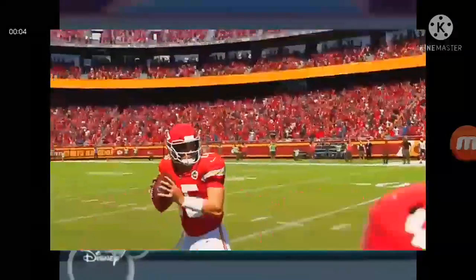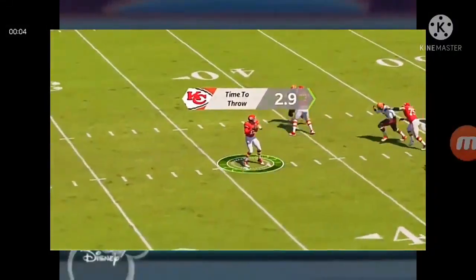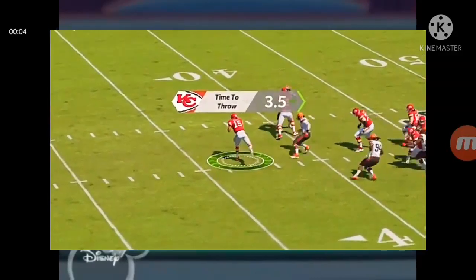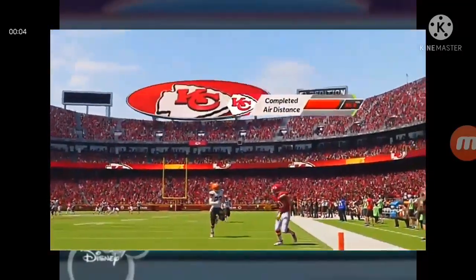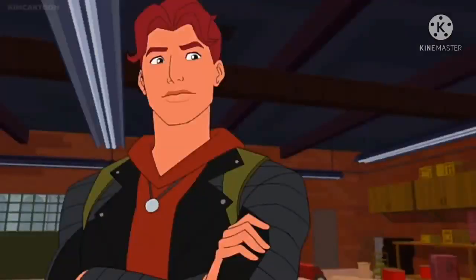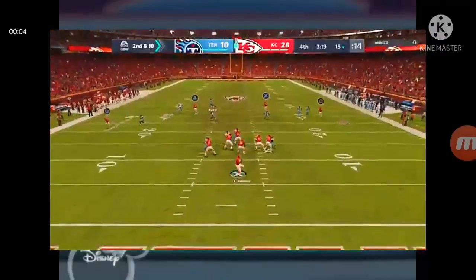One thing that we know for sure: do not question the arm strength of Patrick Mahomes, one of the strongest around. Nothing will light up a crowd more than a play like that — all eyes were on the receivers streaking downfield, and everyone was thinking throw it, he's open. What a connection there for the touchdown.